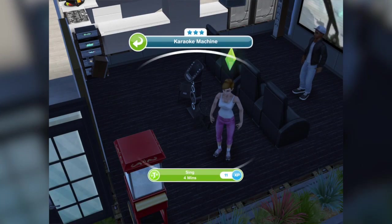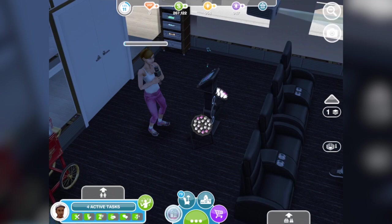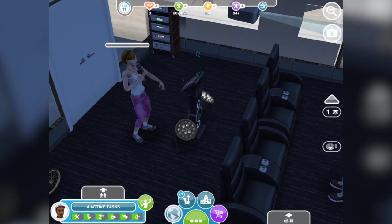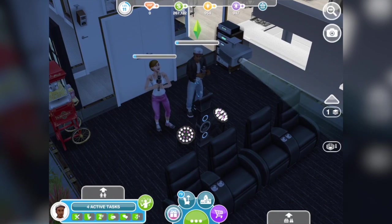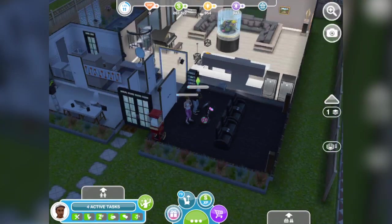So, the karaoke machine — I was going to set myself up for a bit of editing fun there. I did karaoke almost a year ago to Shania Twain's 'Man, I Feel Like a Woman' and it was not good, let me tell you. It was awful. Let's see if my sims can do a little bit better. They can join in on karaoke together. You can now have karaoke in The Sims Freeplay in your own home cinema.